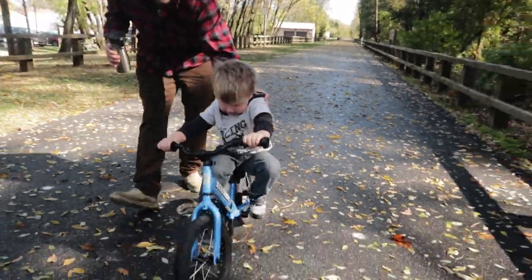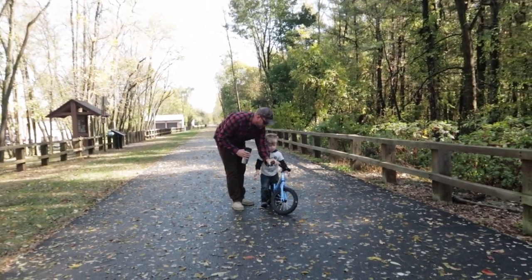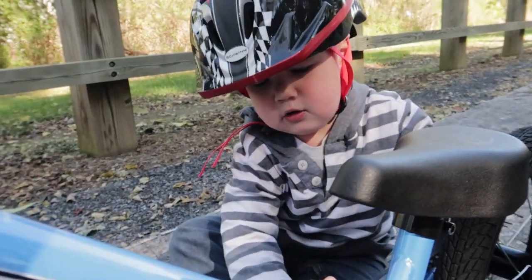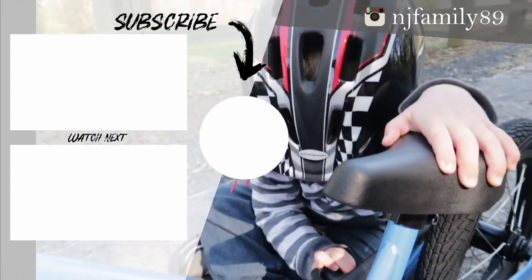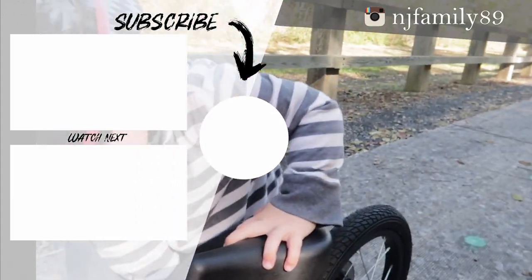Thanks a lot for watching. There's going to be links in the description to the Strider 14X — this is definitely the way to teach your child how to ride a bike with no training wheels. Keep in mind he's two and a half. I know he's pretty big for his age but he's two and a half and he's already riding a bike without training wheels. I love Strider bikes, they are awesome. Anyway, we'll see you guys in the next video, bye! Good job — something broke? Let me see. Oh no, it looks fine.